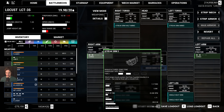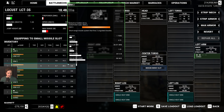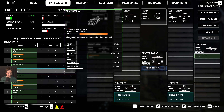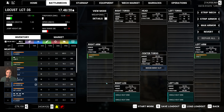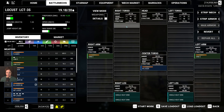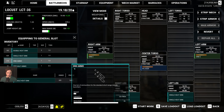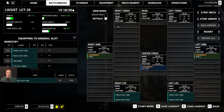Because the Strike SRM weighs one and a half tons, I may have to downgrade this to the SRM-2. And then I will max out the armor once again and put a medium laser in here.